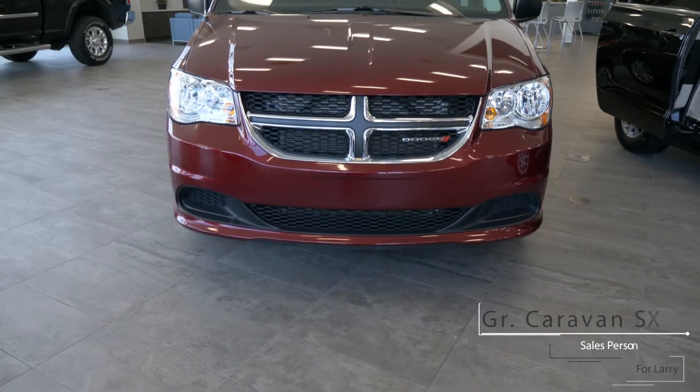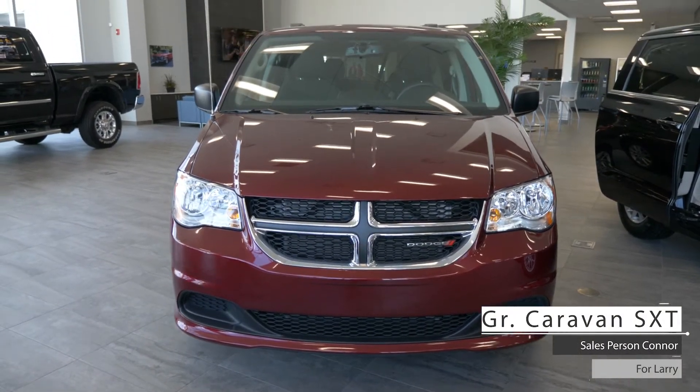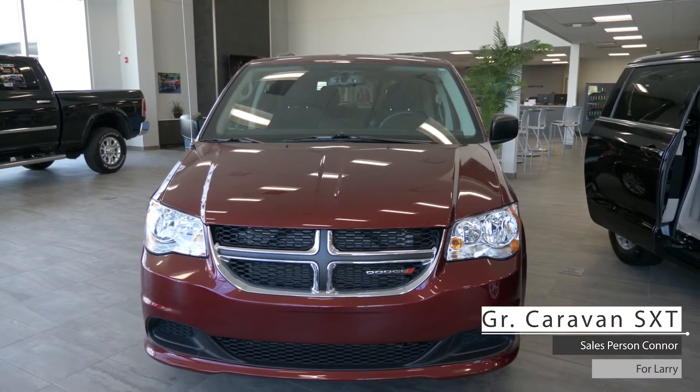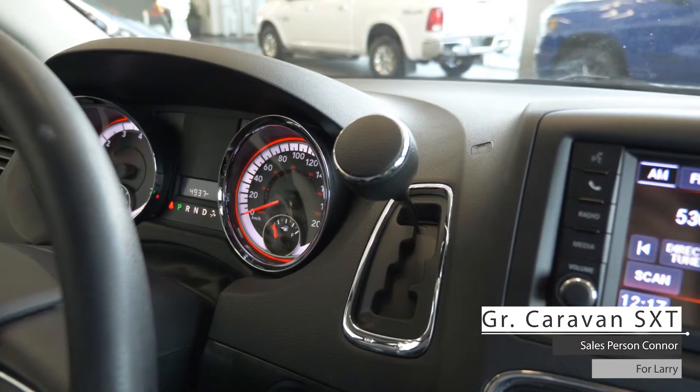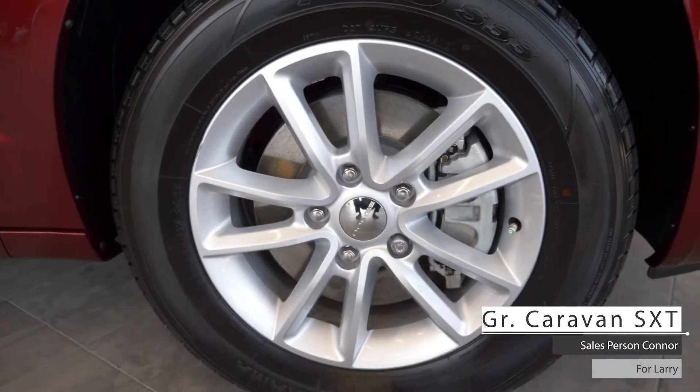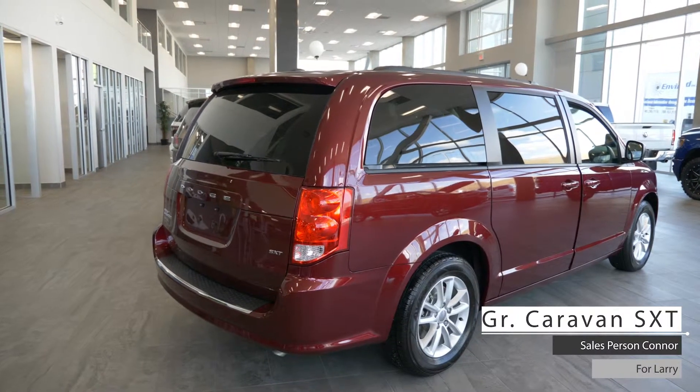Hi Larry, this 2018 Dodge Grand Caravan SXT comes equipped with a 3.6 litre V6 engine, 6-speed multi-speed automatic transmission, halogen headlights, 17-inch aluminum wheels and an octane red pearl exterior.